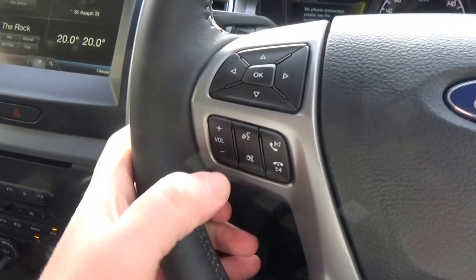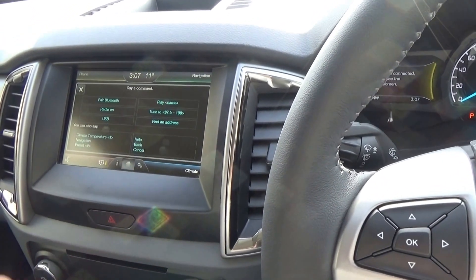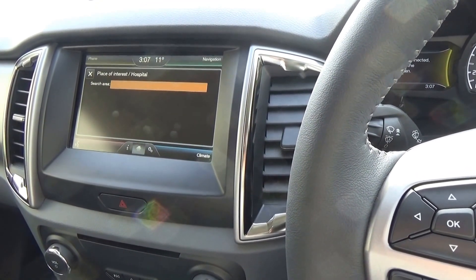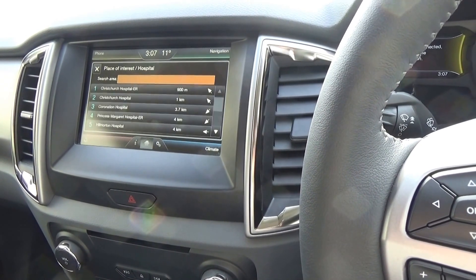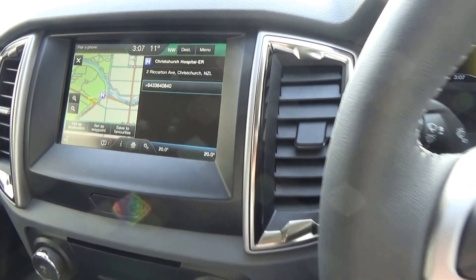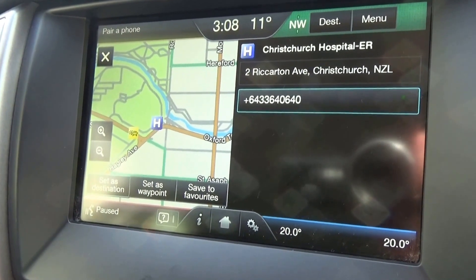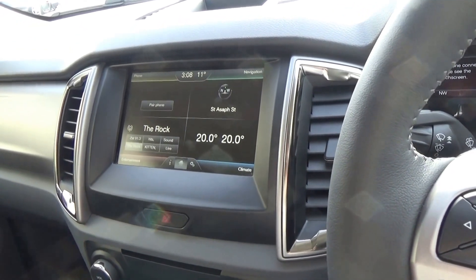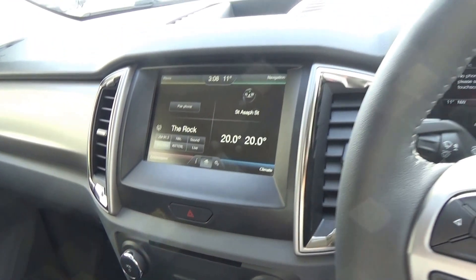One of the greatest features is the SYNC voice control. If I push this button here — 'Please say a command.' Find a hospital. 'And where would you like to search? Nearby, in a suburb or in a city?' Nearby. 'Say a line number.' One. 'When ready, press the voice button and then say set as destination.' Once my phone's paired I can simply push that button and ring up straight away, or set that as my destination. You can also just say find and name an address, call home, call work, whatever it is — and also 'I'm hungry', which gives you a list of restaurants to track down. Fantastic feature.